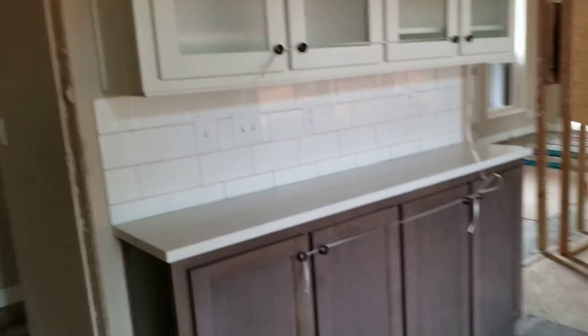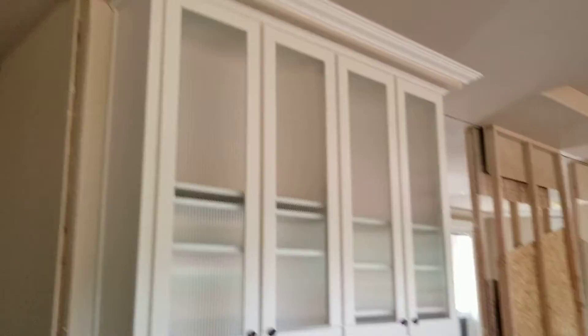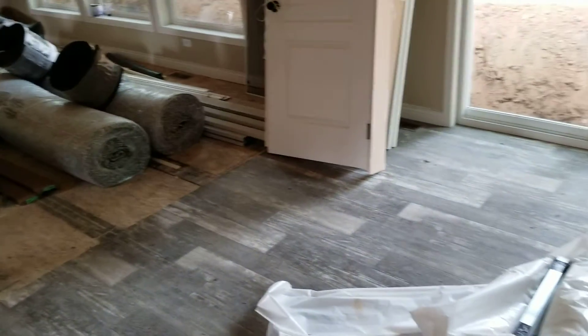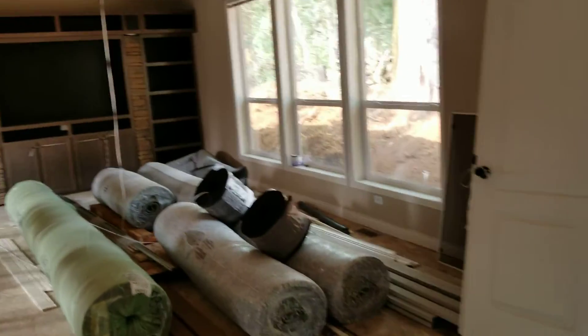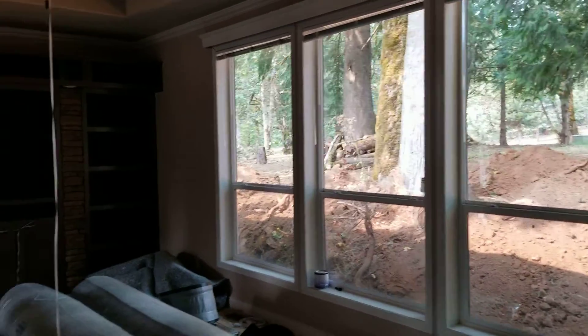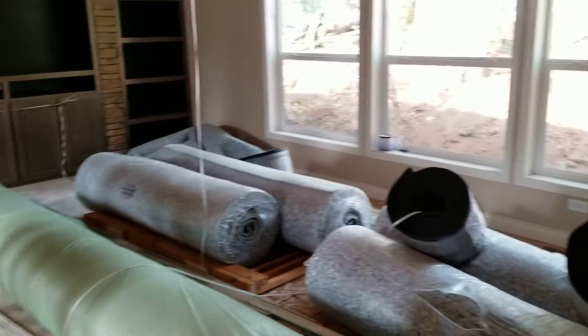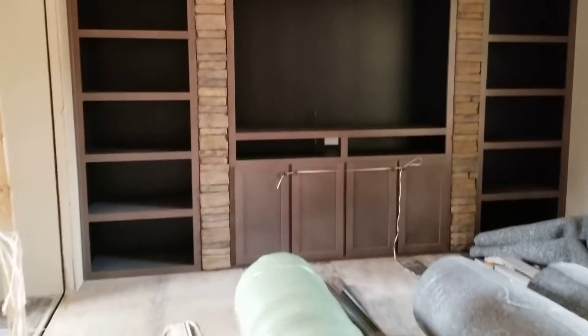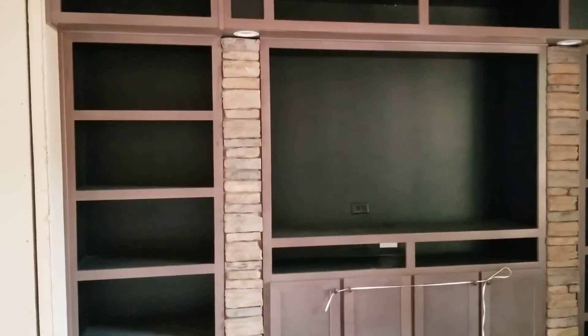So our dining room — we have a little coffee bar. Dining room set will go right there. Nice big windows. Living room area — got all the carpet and insulation in the room. Got a built-in.